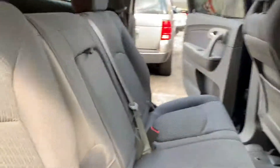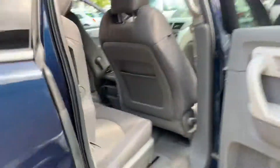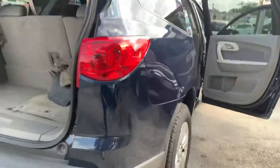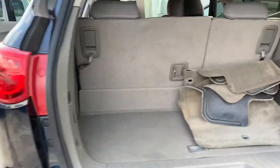Seats fold down, it has a third row. The trunk space is good, seats also fold down.